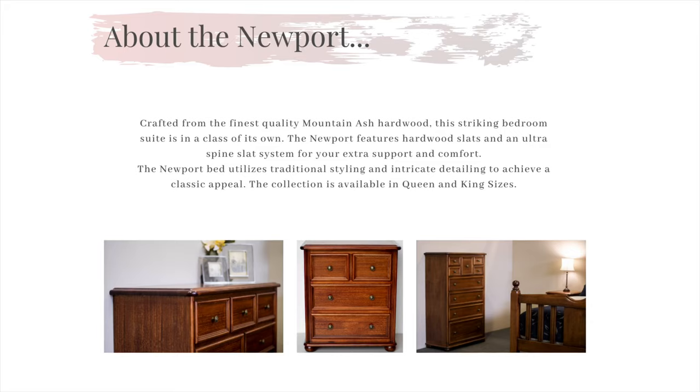Our Newport collection is crafted from only the finest quality Mount Nash hardwood and is a suite that offers extravagant options. Boasting the classic and country-infused appeal, this suite is surely built to last a lifetime.